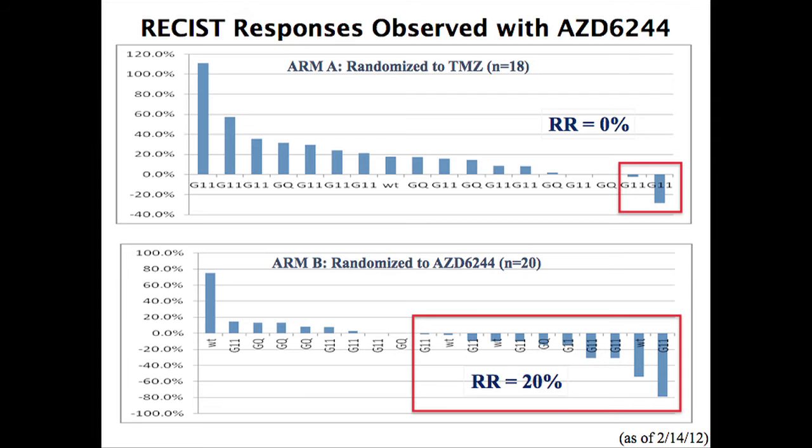I can share some older data showing tumor shrinkage effects. On a waterfall plot — where each bar is a patient, bar going up means tumor grew, bar going down means tumor shrank — for the 18 patients who received chemotherapy almost all had tumor growth. But for patients who got the MEK inhibitor, there's a clear difference: we saw tumor shrinkage in most patients treated. The response rate for chemotherapy was 0%, and for the MEK inhibitor it was 20% at that point.